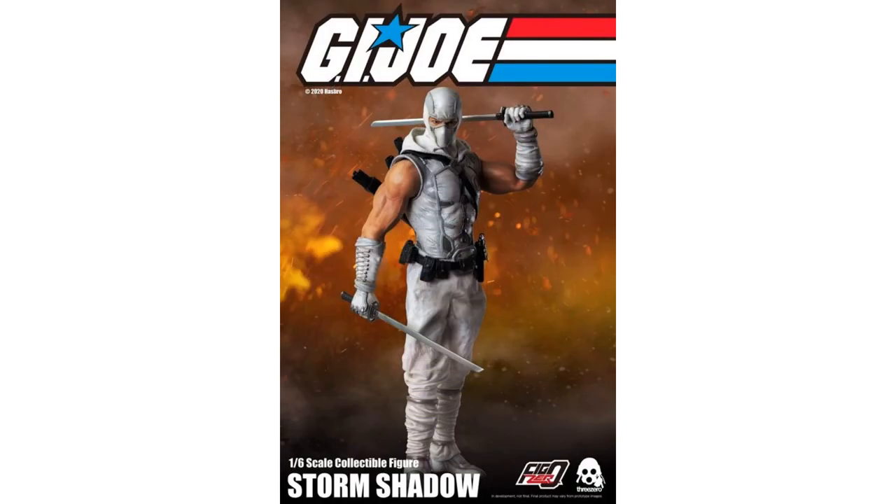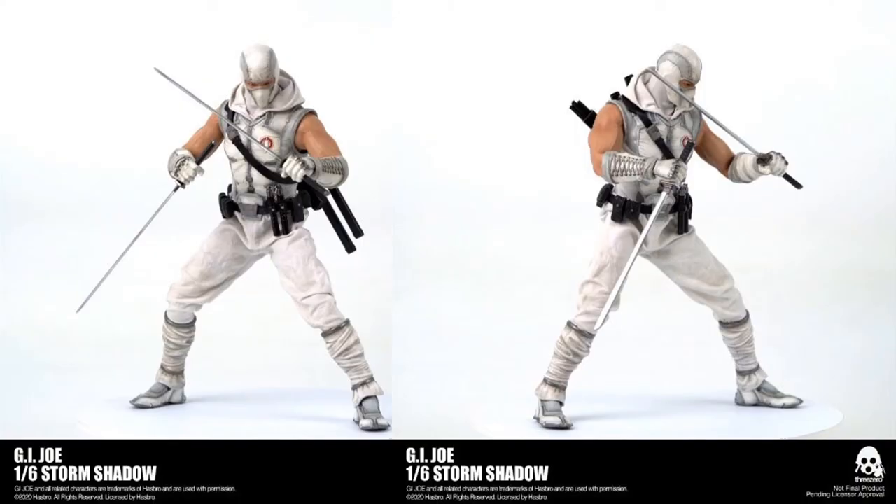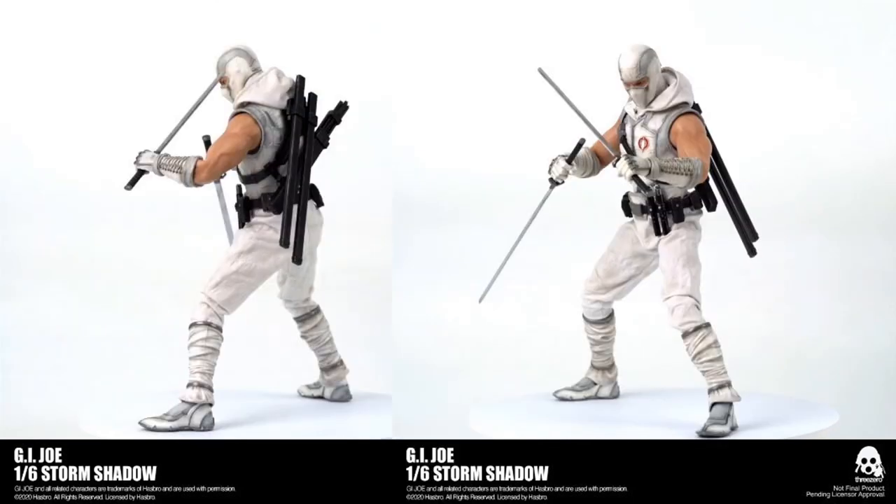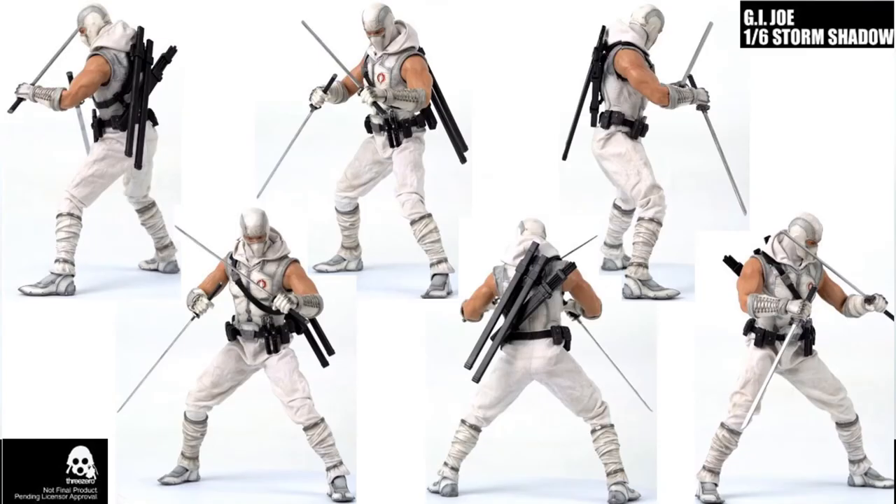Number 3: from ThreeZero, you have the 1:6 scale GI Joe Storm Shadow figure to go along with the Snake Eyes figure that they announced as well — really cool looking figures, all the different sides and angles together. ThreeZero is doing some cool stuff, and I love that Hasbro is actually putting it on the Hasbro Pulse website to allow them to sell this, and also Super 7 Toys as well.